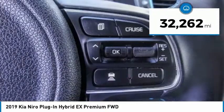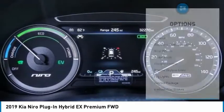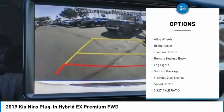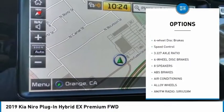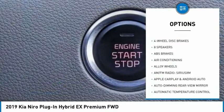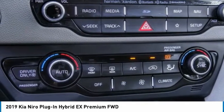This vehicle has less than 35,000 miles. Here are some of this vehicle's great options: sunroof, electronic stability control, alloy wheels, brake assist, traction control, remote keyless entry, fog lights, sunroof package, four-wheel disc brakes, and speed control.